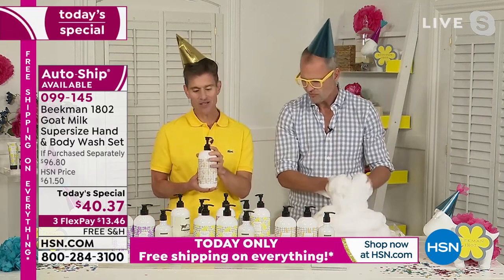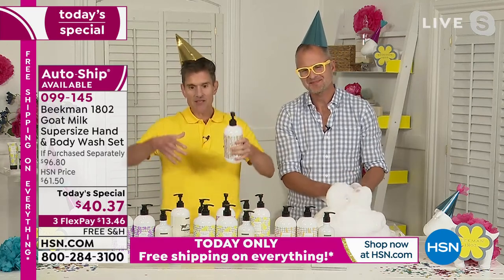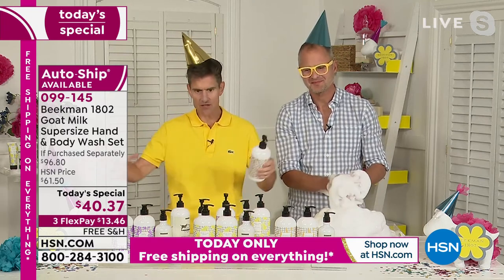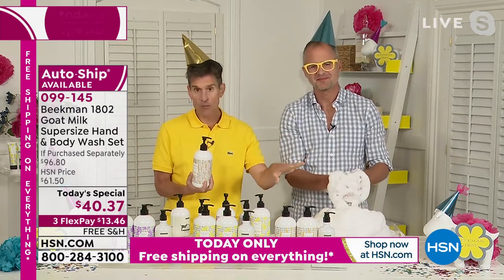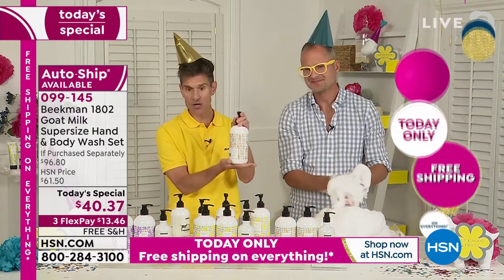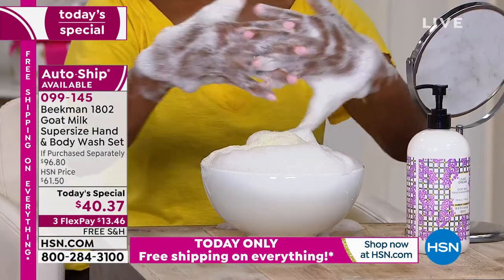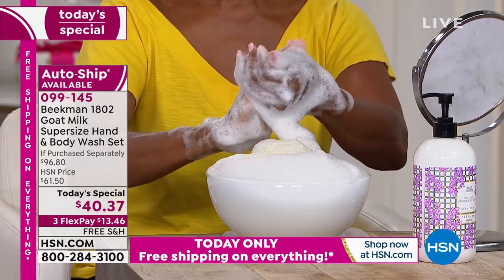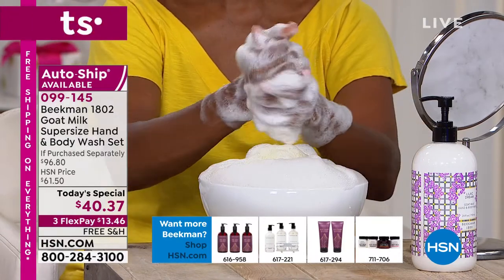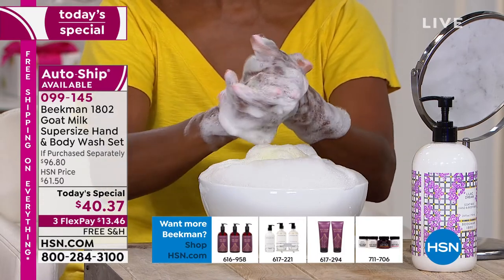A lot of times when things are super-sized, particularly liquids, they come in these huge things and you're like, I don't even have room for that in my shower or under my sink. We want you to be able to sit this on your shower shelf. If this is sitting next to your sink in your bathroom or kitchen, we want it to look beautiful and elegant while it's sitting there. That's why we took our super size for the birthday and put it in two super-size bottles rather than one giant drum — it just makes it more practical and more beautiful.